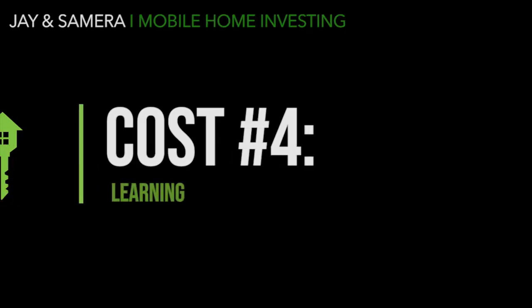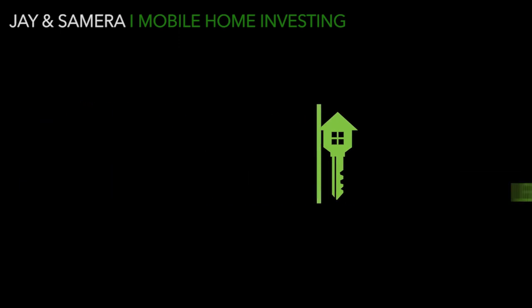Cost number three is car maintenance and fuel. You will be using your car quite a bit in this business. We usually account for this as a weekly expense — put at least $40 to $50 a week aside for gas, because you're going to need to drive to inspections, closings, the MVD, and more. In the beginning you'll be driving a lot yourself until you can get this position outsourced.